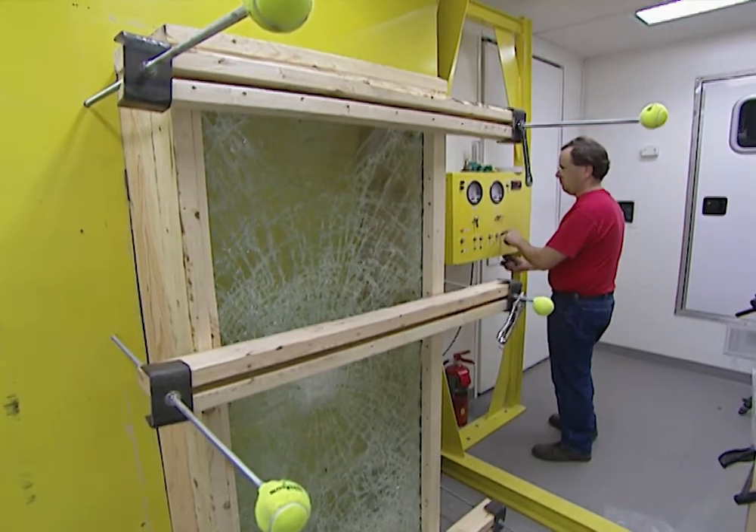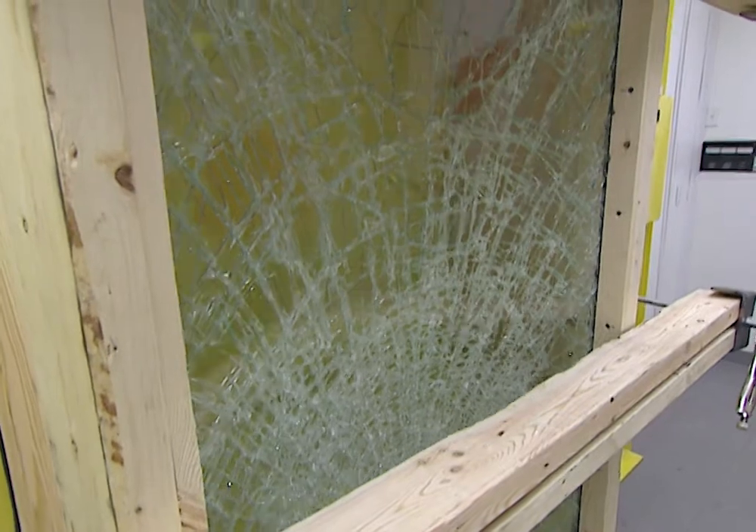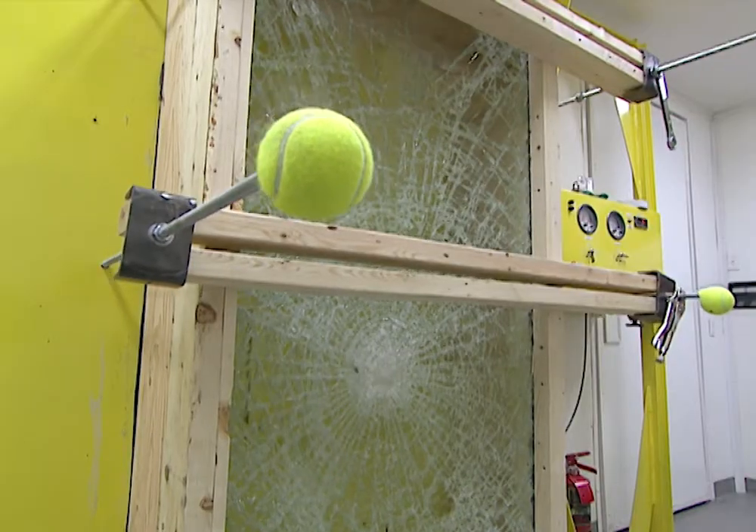So if you're looking for a window that will better protect your family and property, you might breathe a little easier knowing your laminated glass will bend but probably not break.